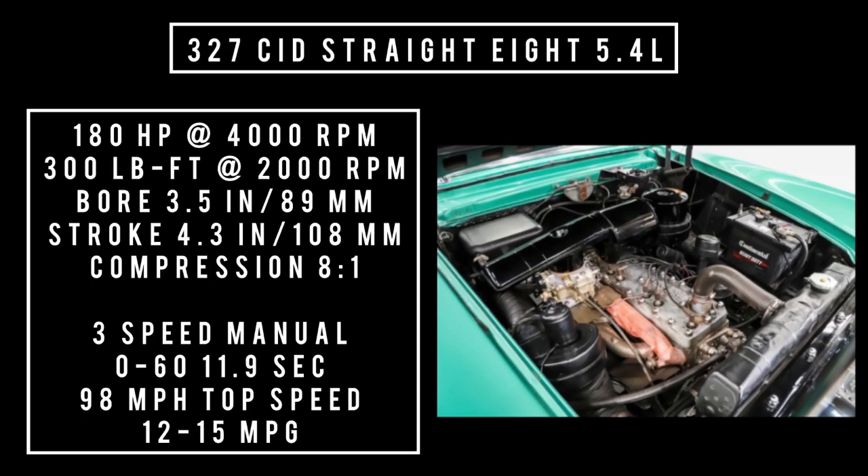It's hard to believe this won't go faster than 100. In the comments section below, if you had one of these, what is the fastest you've had it up to? Average fuel consumption is anywhere between 12 and 15 miles to the gallon — these are all baseline numbers, you could get more or less.